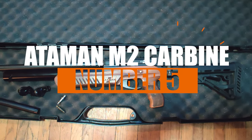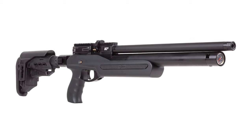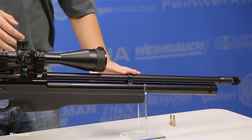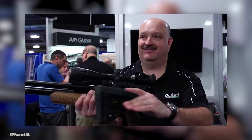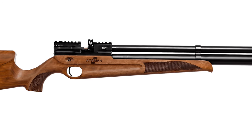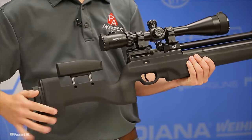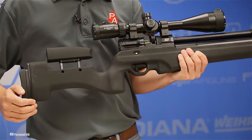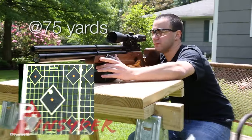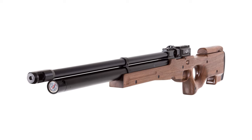Number 5: Ataman M2 Carbine. Rolling in at number 5 is the Ataman M2 Carbine. Hailing from Russia, this line is known for its top-notch quality and reliability, and they're always on the cutting edge of airgun tech. The M2 ergonomic model stands out with its sleek woodstock wrapped in a black soft-touch finish — not just for looks, it gives you a solid, non-slip grip. Available in everything from the classic .177 to the hefty .357 caliber, the Ataman M2 nails it in build quality and long-range precision, no matter what caliber you choose.